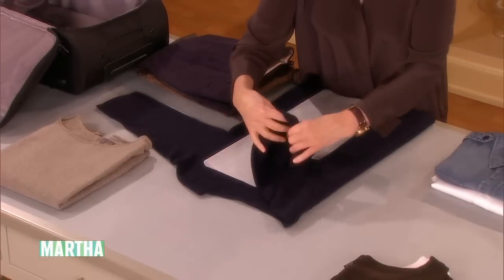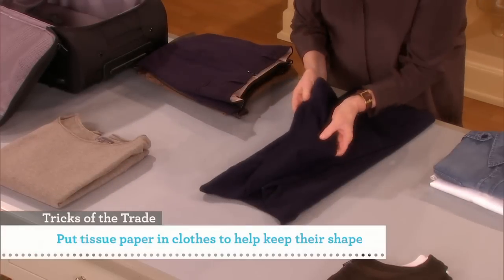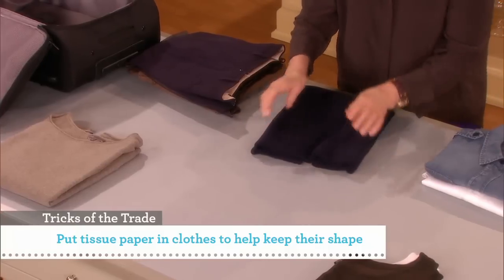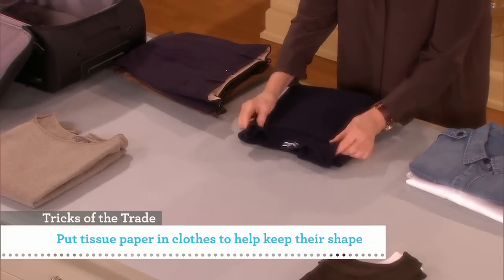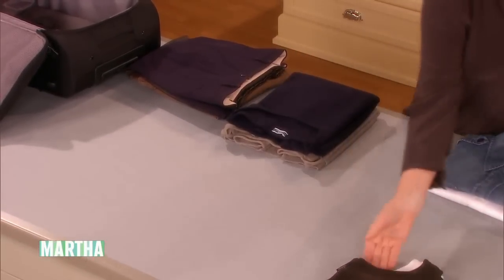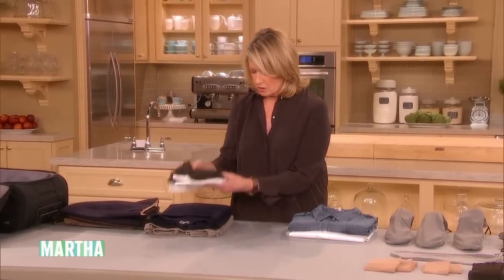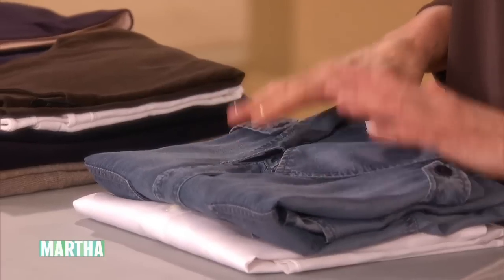For sweaters, use a piece of tissue paper inside and fold them — the fewer folds the better. This sweater has only one fold. I'm also taking some little undershirts to wear underneath the sweaters, and a couple of nice blouses, all folded like men's shirts with a little tissue in them — it really does help with wrinkling.